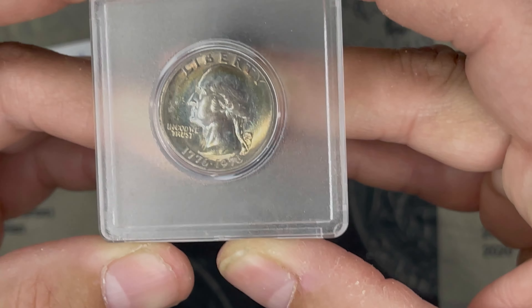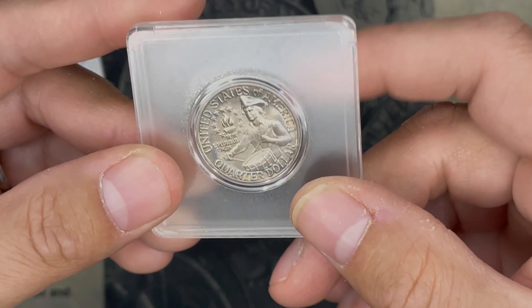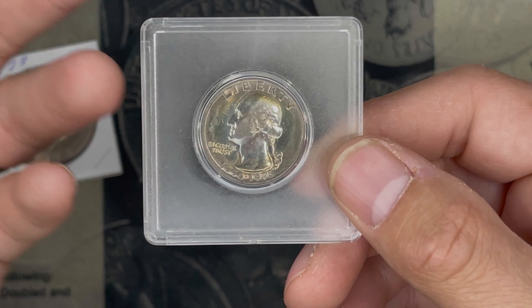And there's this toned clad bicentennial quarter. The toning's nice, but at the end of the day for me it's a clad quarter. I see so many of them — it's worth a quarter to me.